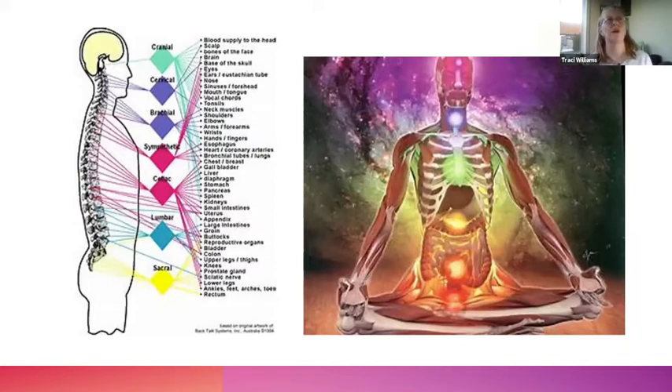Kundalini itself is represented by a snake at the base of the spine, all coiled up. There's a belief that releasing that energy up your spine through the chakra system allows you to be your best self — potentially even more than you can expect. Kundalini is a type of yoga that works on the nervous system, the chakras or energy centers of the body, and the glands.